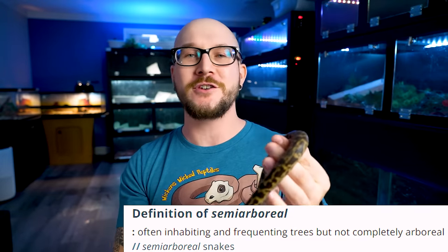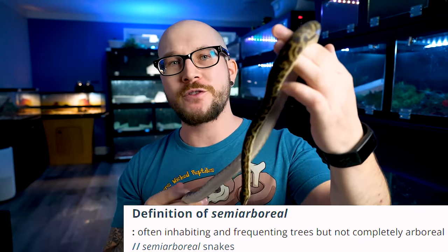Now if you're looking for a snake that's going to hold on to you as much as you hold on to them, you're looking for an arboreal snake, and there's a lot of really great options, so let's just start off with number five. Some of these are going to be semi-arboreal, but I think you get the idea. We're going to start off with some more difficult ones and then move over to the easier ones.